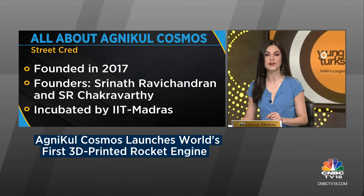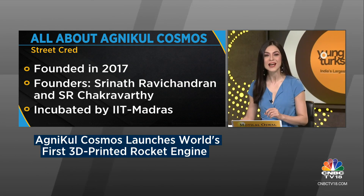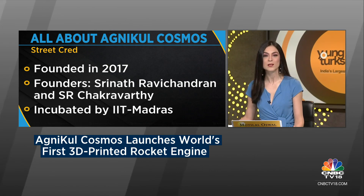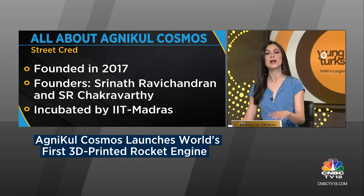Founded in 2017 by Srinath Ravi Chandran, Moin SPM, and Satya Chakravarti, Agnikul Cosmos became the first company in the country to sign an agreement with ISRO under the In-Space initiative in December of 2020. This agreement granted Agnikul access to ISRO's expertise and facilities to build Agniban. Srinath Ravi Chandran told us on Young Turks in 2021: 'Our vision is really about making sure that going into space is as easy as going to any other point on Earth. It shouldn't be harder than that.'